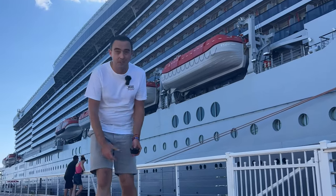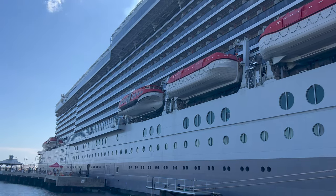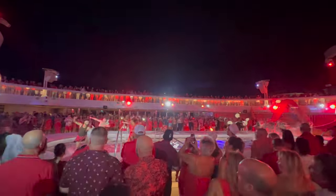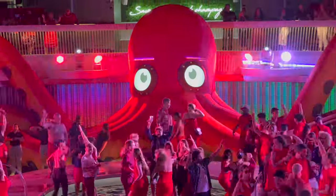Welcome on board Virgin Voyages Scarlet Lady. This cruise ship was the first ship ever designed and launched by Virgin Voyages and therefore was the ship that introduced the brand to the cruise industry. Since launching, one thing has been made pretty clear and that is that Virgin like to think they do things pretty differently to the rest of the market. While some things are good, some could leave a bitter taste in your mouth. Therefore I think it's really important to understand what you're getting yourself into before you book.